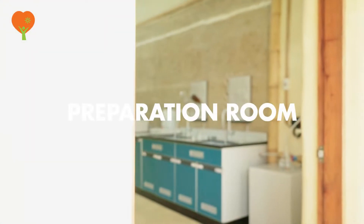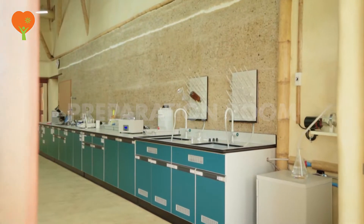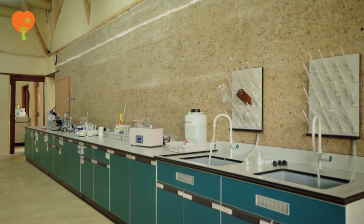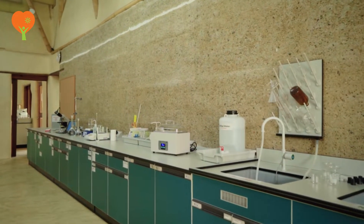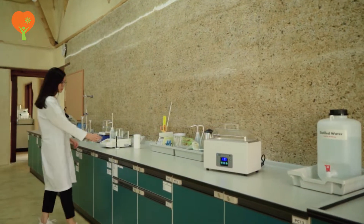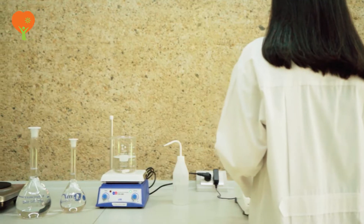Science lab equipment allows students to interact directly with the data gathered. They get a first-hand learning experience by performing various experiments on their own. Students use the models and understand different scientific theories and concepts.